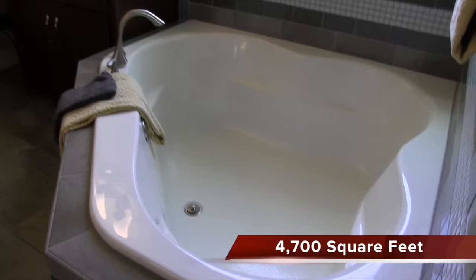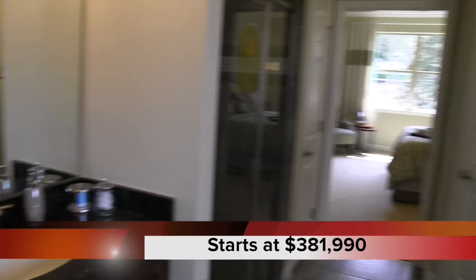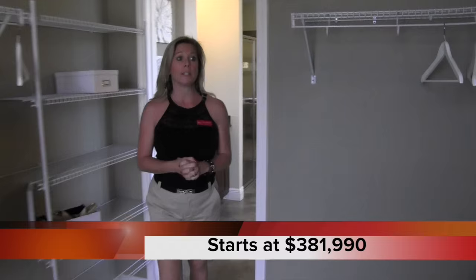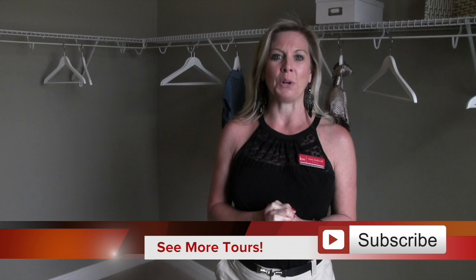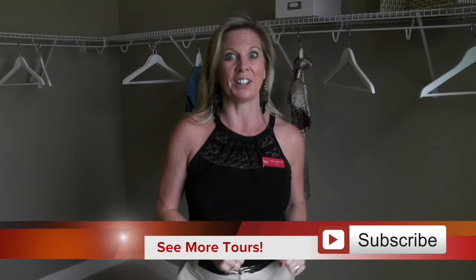Here is your downstairs master bath — really beautiful. You have the hers vanity with sink and makeup zone, a sunken corner tub, a glass door shower, the his vanity, linen closets, a privacy door with toilet, and a fantastic walk-in closet. Remember, this home also has the option for an upstairs master. Wait until you see what's going on upstairs — there's a lot to see up there.